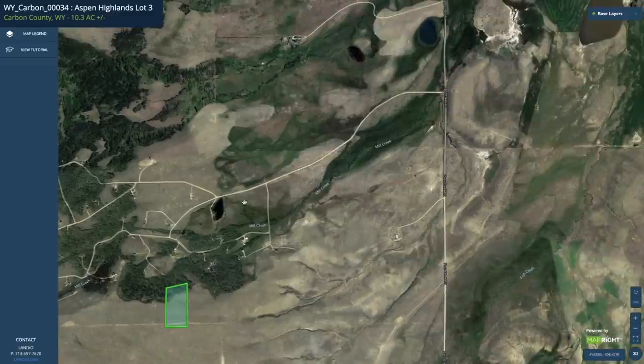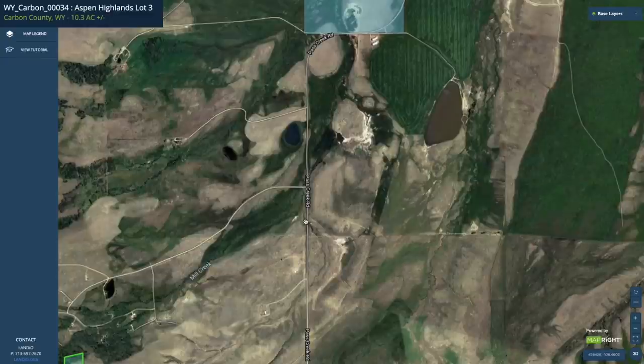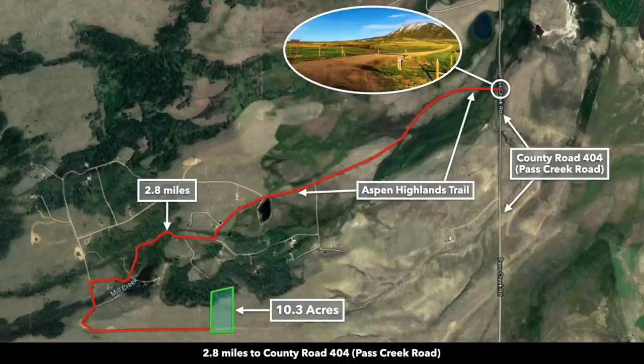Then east along Aspen Highlands Trail, aptly named after the subdivision which is Aspen Highlands. That connects directly to County Road 404, also known as Pass Creek Road. From the property to County Road 404 it is only 2.8 miles. We have that path outlined here in red.